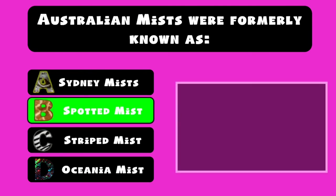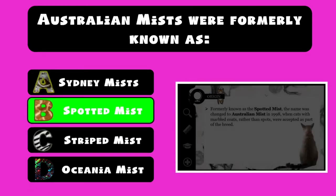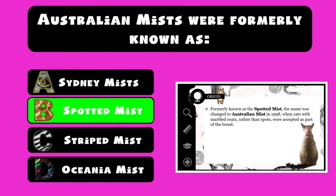B. Spotted Mist. Formerly known as the Spotted Mist, the name was changed to Australian Mist in 1998, when cats with marbled coats, rather than spots, were accepted as part of the breed.